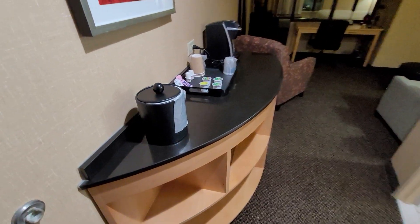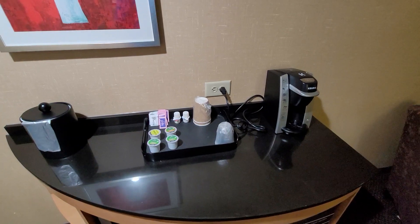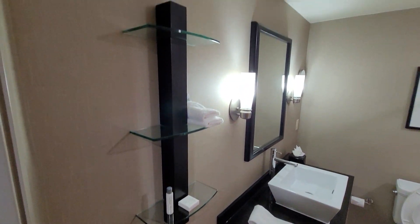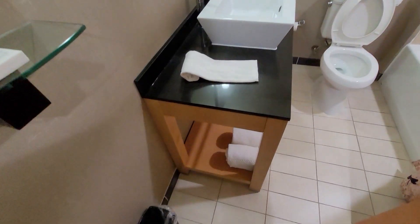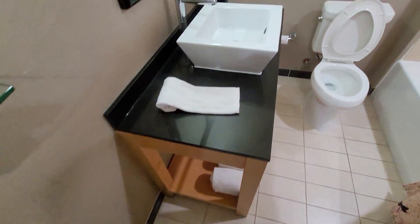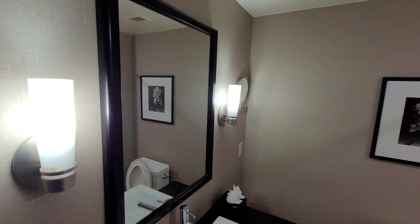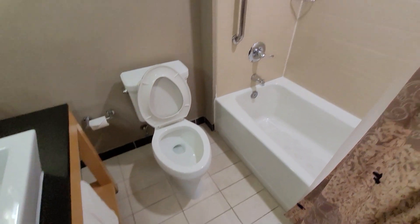Welcome to another episode of Travel Guru TV, TGTV. Today we are checking in from Cambria Suites Raleigh, North Carolina. Let me show you our room — this is a standard King Suite, I believe they call it, though I could be wrong. It does have a king-size bed.